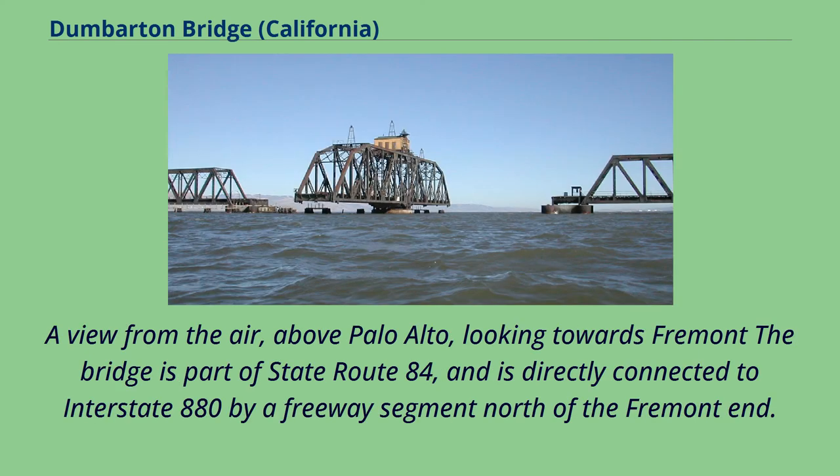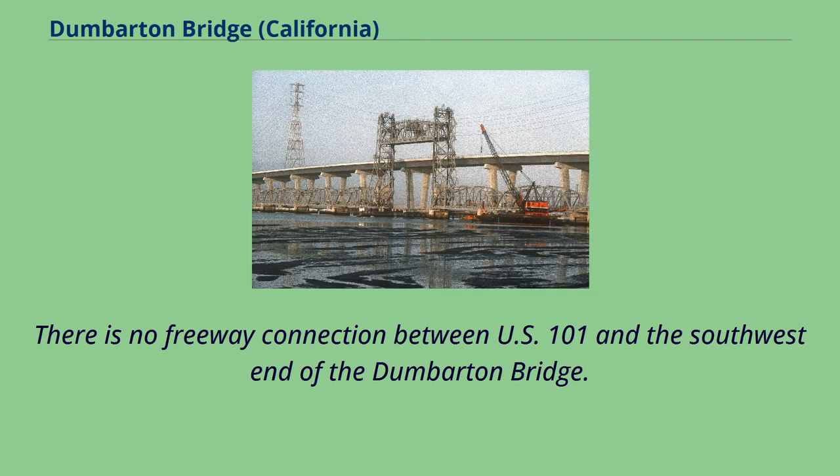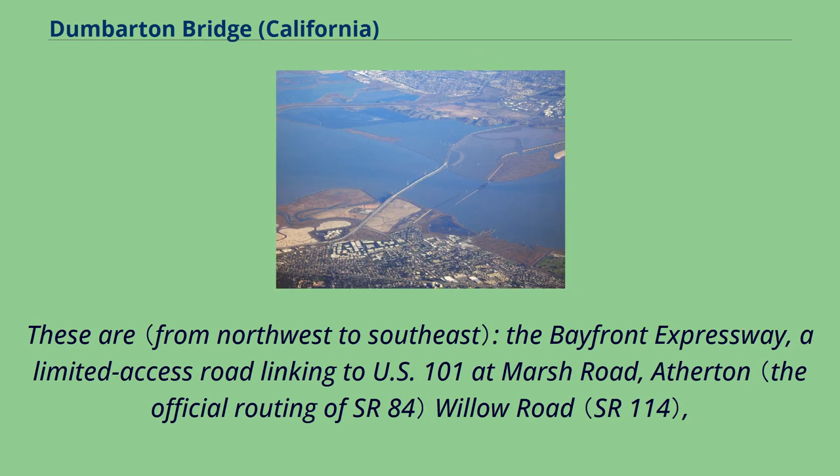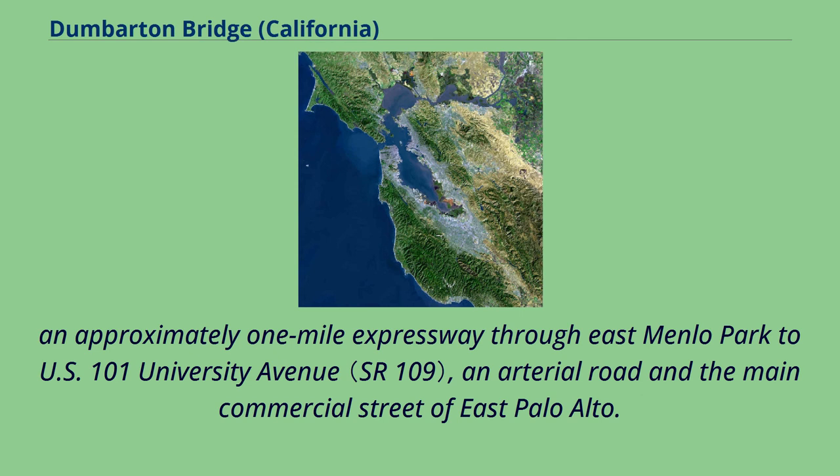A view from the air above Palo Alto, looking towards Fremont — the bridge is part of State Route 84 and is directly connected to Interstate 880 by a freeway segment north of the Fremont end. There is no freeway connection between US 101 and the southwest end of the Dumbarton Bridge. Motorists must traverse one of three at-grade routes to connect from the Bayshore Freeway to the bridge: the Bayfront Expressway, a limited-access road linking to US 101 at Marsh Road; Atherton-Willow Road; and an approximately one-mile expressway through East Menlo Park to US 101 University Avenue, an arterial road and the main commercial street of East Palo Alto.